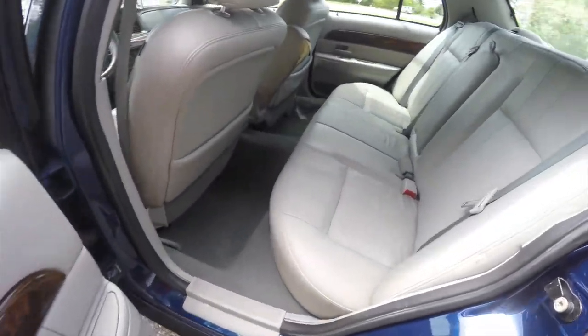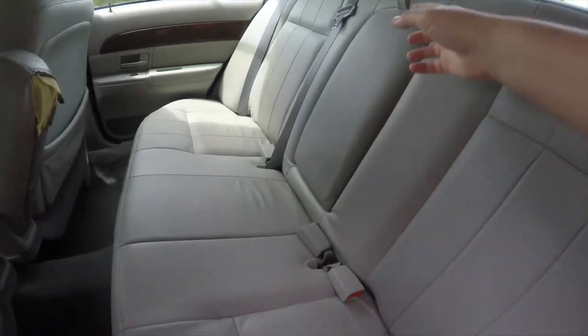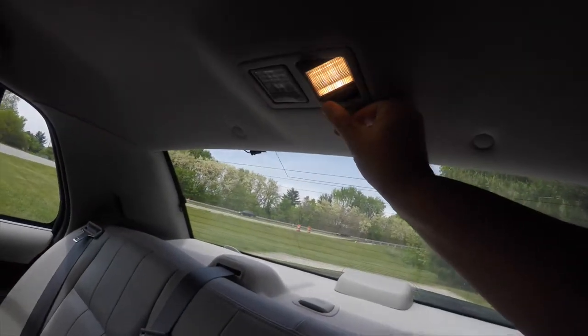Taking a look at the rear seat, it does seat three across. There's a pull-down center armrest with integrated cup holders, and rear seat passengers also have their own reading lights.